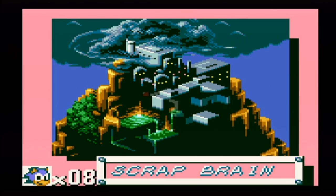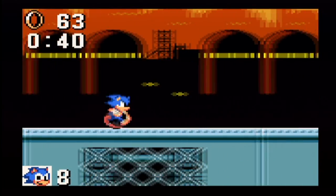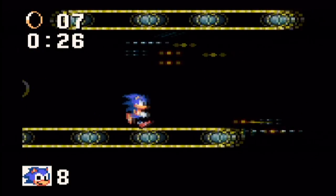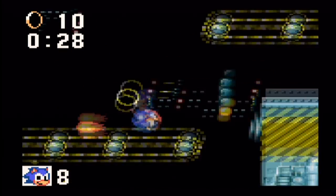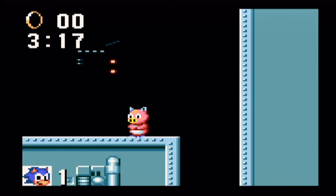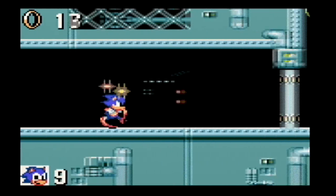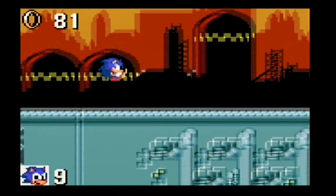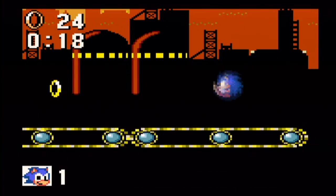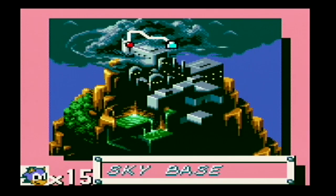Scrap Brain is the next zone. It's not nearly as hard as the Genesis version because you can finish the first act in less than a minute. Act 2 is a little bit harder because of all the conveyor belts, and the fact that the second half doesn't have any rings, so prepare to die by those piggies! The odd part is Act 3, which is usually the boss act, but this level is nothing but a short maze that ends with chasing Robotnik to the final level.